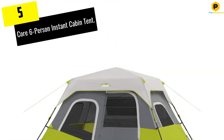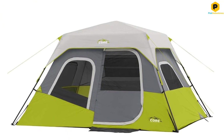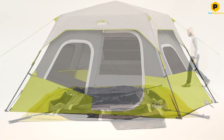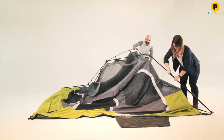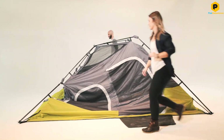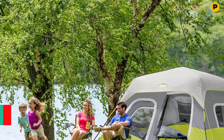Starting at number 5, we have the CORE 6-Person Instant Cabin Tent. We love the thoughtful design features of this tent by Kansas-based company CORE, including electrical cord access, a lantern hook, a gear loft, and a huge wall organizer. This tent includes a place for everything, so you'll never be left scrambling to find your cell phone, headlamp, or wallet.